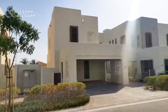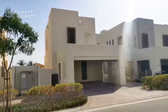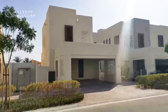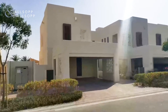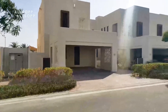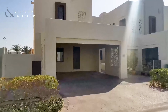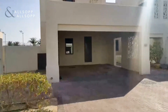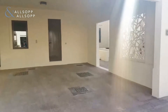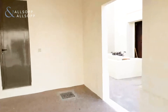Hi everyone, my name is Francis Green from Allsop and Allsop Real Estate and today I'm in Mira Oasis 2 to show you this newly listed Type J, which is a three bed plus study or guest. The property consists of a built-up area of 2,565 with a generous plot for a Type J of 3,347. We will now go inside the property to show you around.